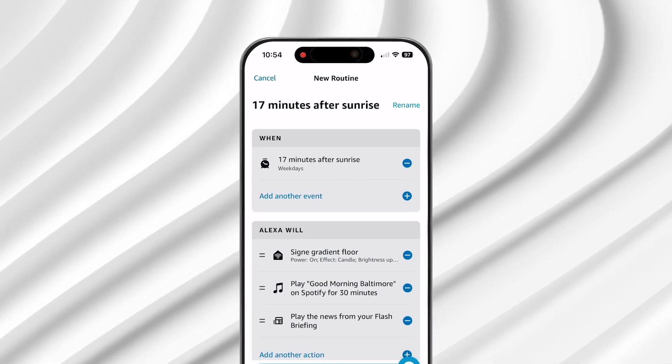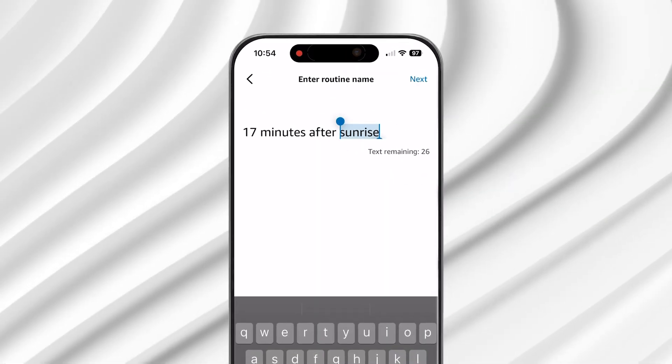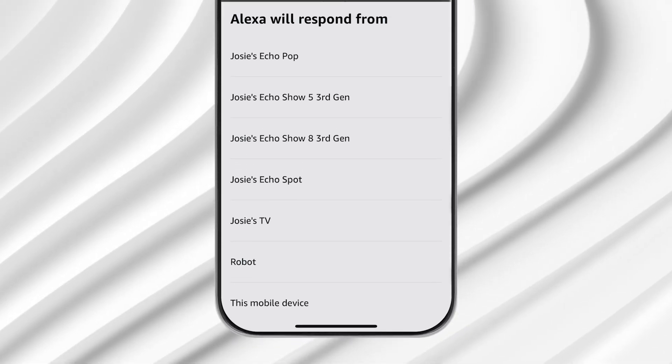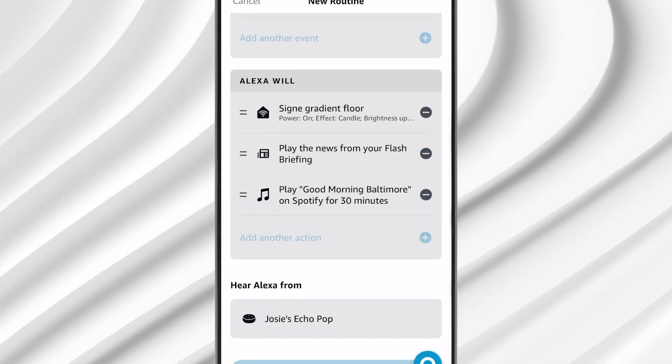Lastly, you'll need to name your automation by hitting the rename button at the top of the new routine interface and select which Alexa device you want to hear from. Hit save and it'll be added to your list of routines.